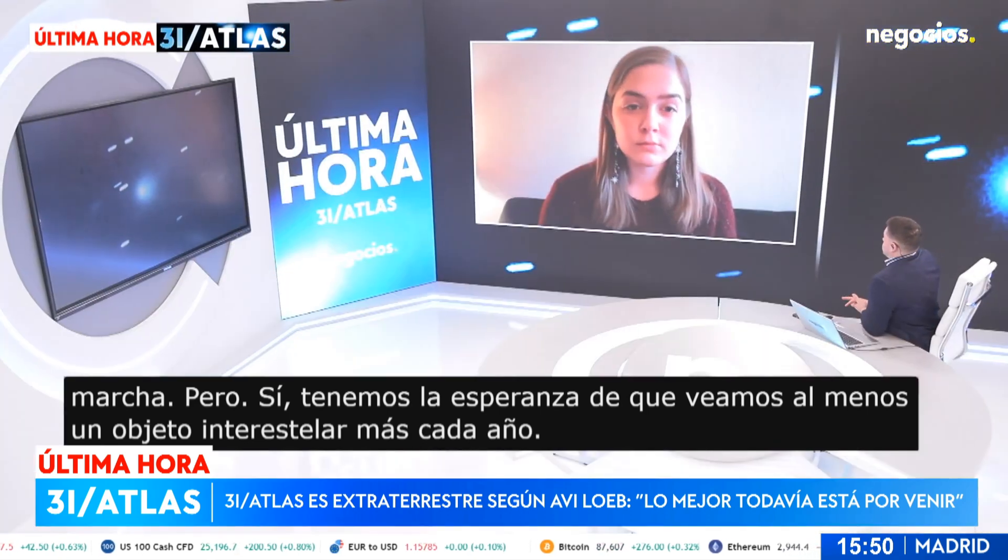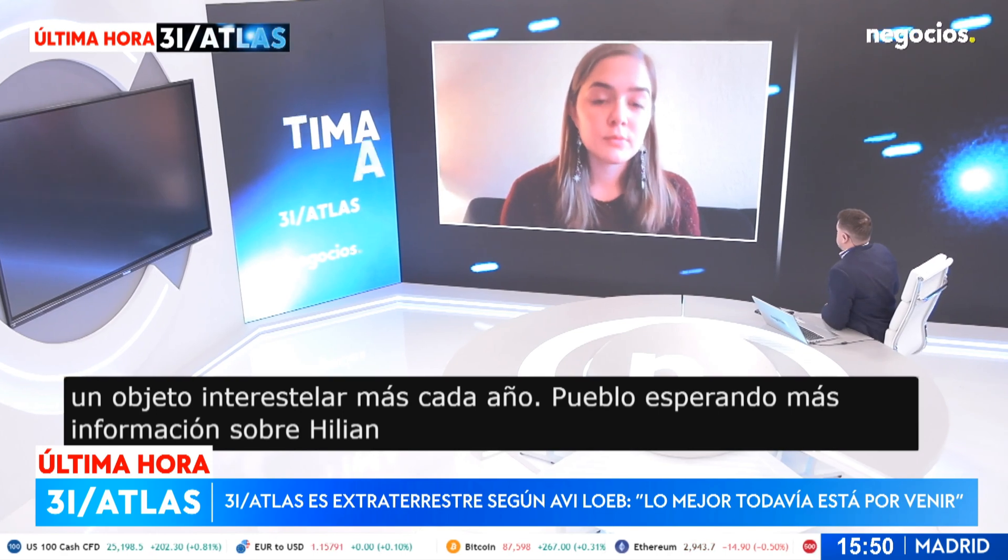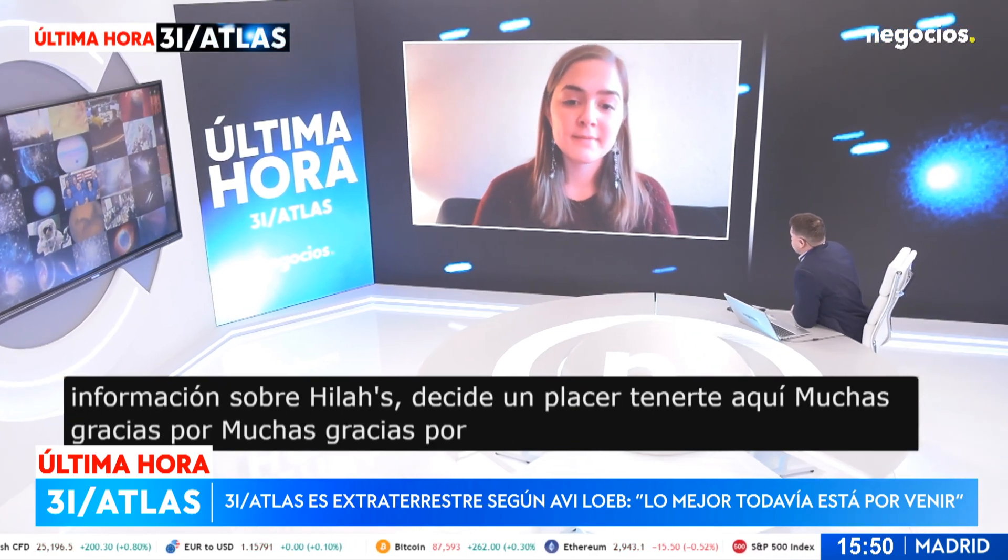Well, waiting for more information about 3I/Atlas — this has been a pleasure having you here. Thank you so much for being with us. Thank you so much for having me. Thank you.